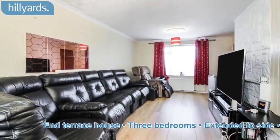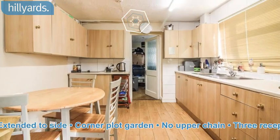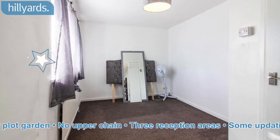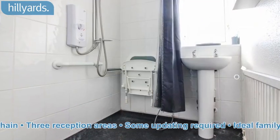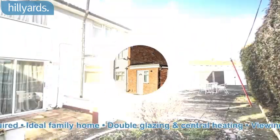End terrace house. Three bedrooms, extended to side, corner plot garden, no upper chain, three reception areas, some updating required, ideal family home, double glazing and central heating.